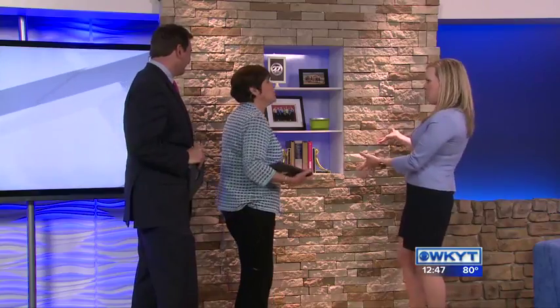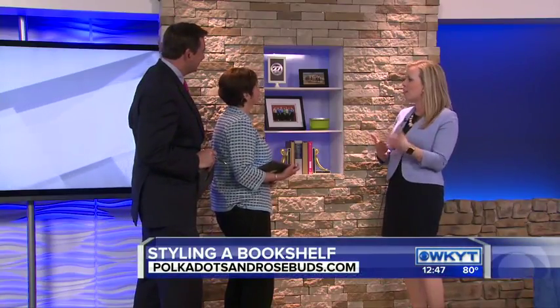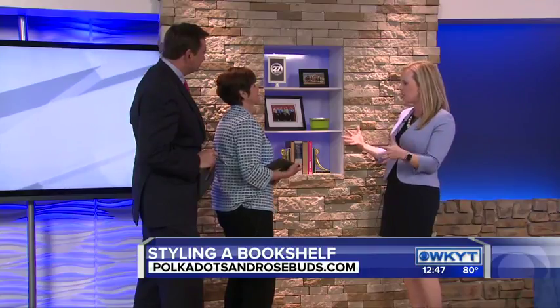You have transformed our bookcases here. So first things first, there really are no rules. We're just going to kind of talk general concepts and things, because everyone has different items, different shelves, that type of thing.